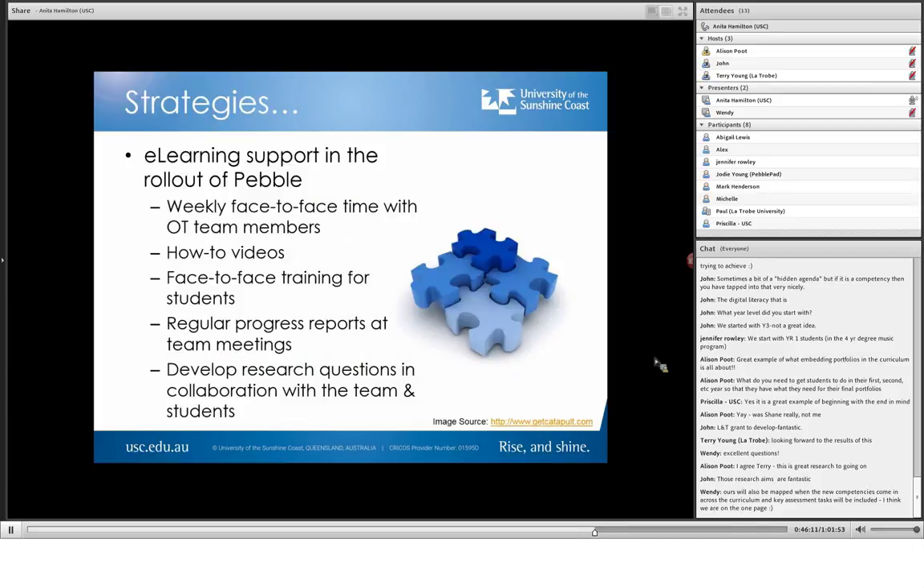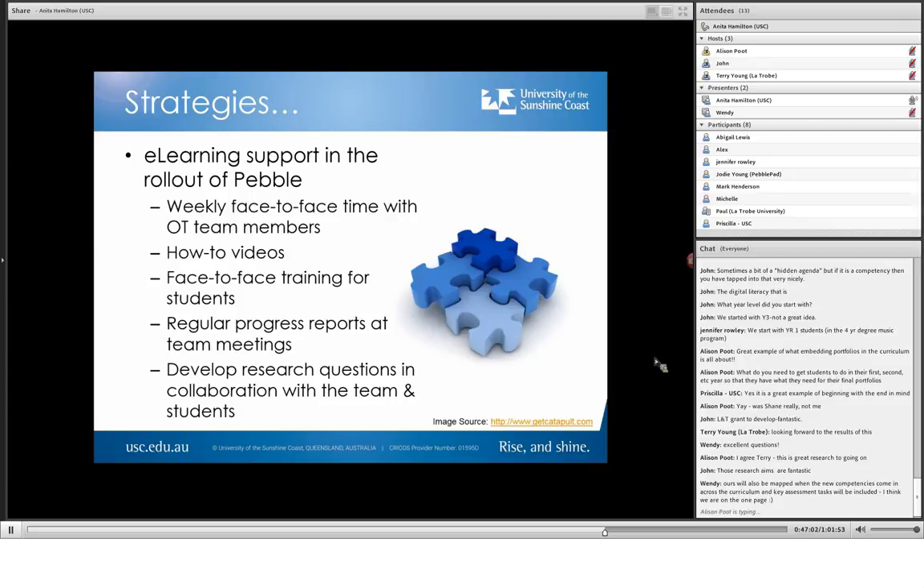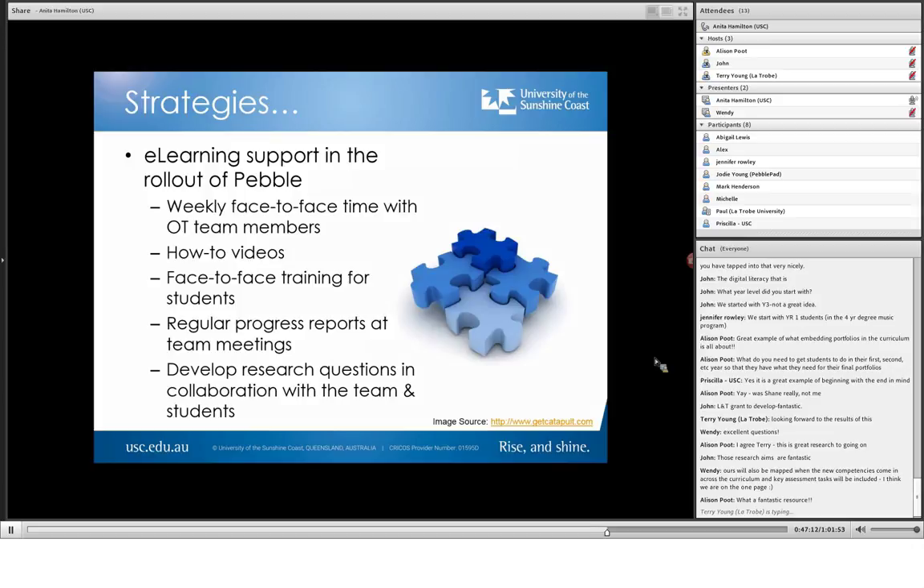The strategies we've used are: firstly, the curriculum retreat at the end of last year to map — and that was huge. Weekly face-to-face time with OT team members with our e-learning support person Priscilla, who spends two to three hours with the team each Friday. That's been the biggest difference between this year and last year. We create how-to videos — Priscilla often makes those on the go. If it's an assignment to be submitted using PebblePad and the students are looking shaky, she'll make a quick how-to video embedded into Blackboard so the students can watch that and see what they have to do. They commented today at a review meeting that the really specific videos specific to their course are very important.